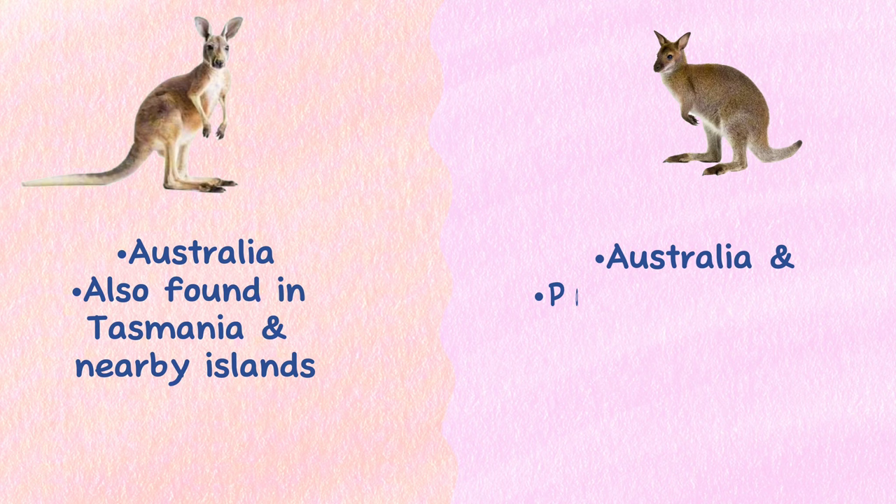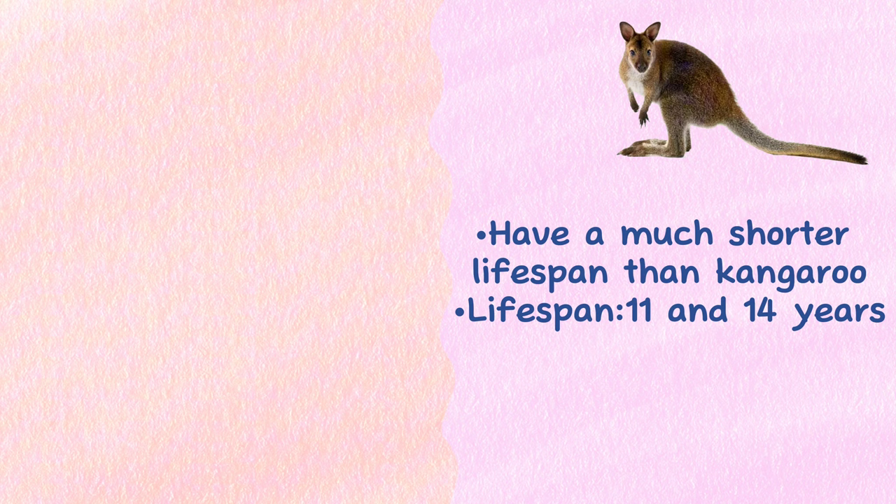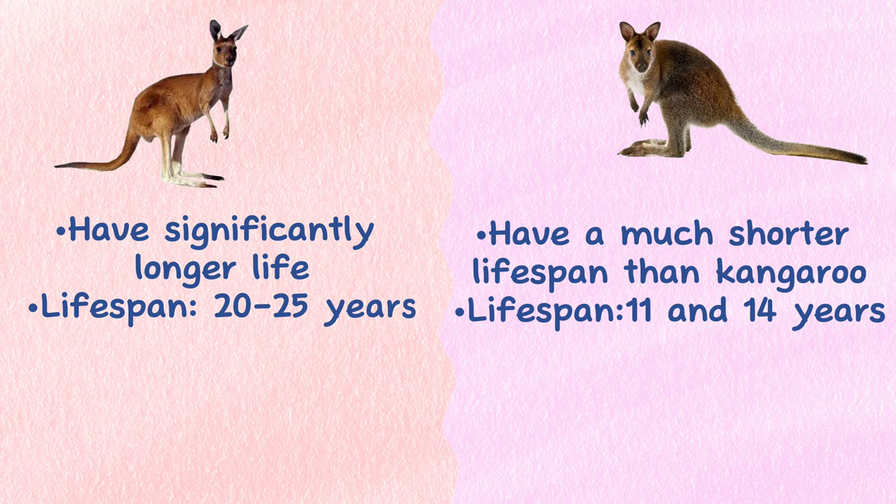Lifespan: Wallabies typically have a much shorter lifespan than kangaroos, living on average between 11 and 14 years. Kangaroos, however, live significantly longer, averaging a lifespan between 20 and 25 years.